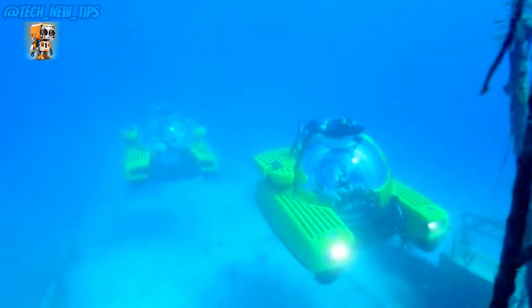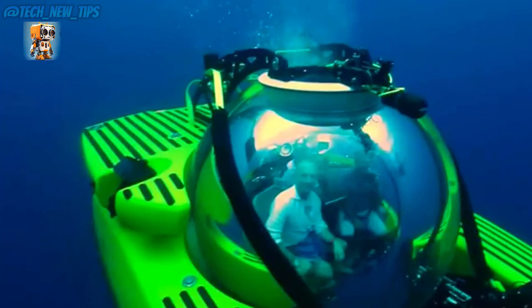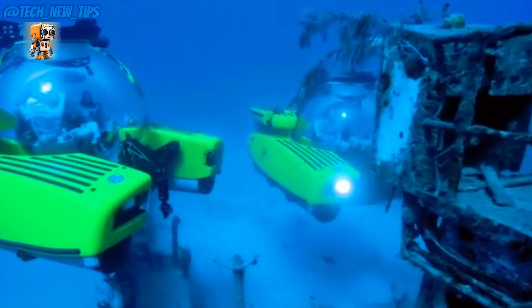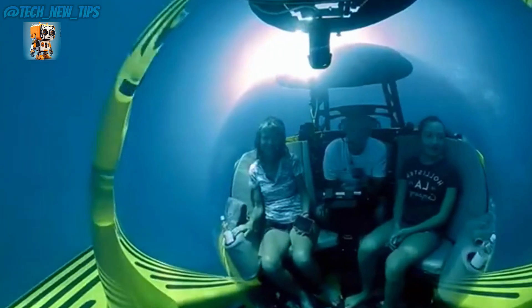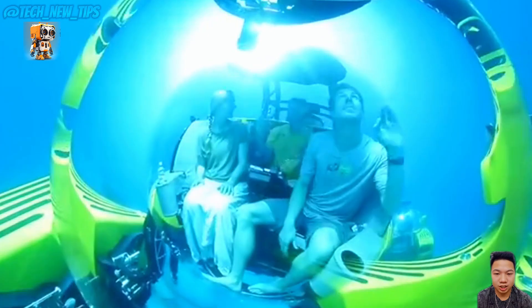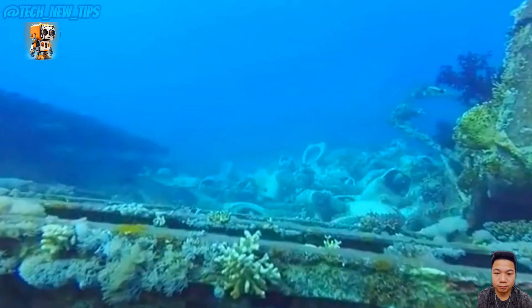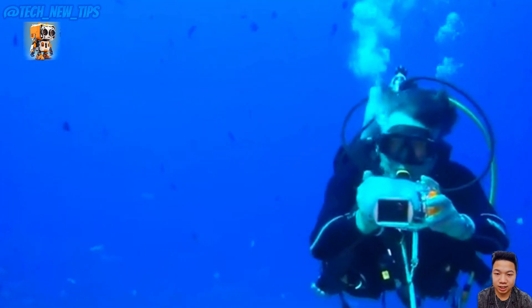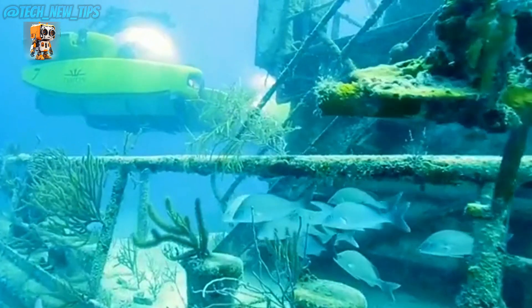Take a closer look. This futuristic marvel is not a sci-fi prop, but a groundbreaking private submarine called Trident, designed to take you to depths of 1,000 meters — it opens the door to a whole new underwater world waiting to be explored. For most of us, opportunities to dive into the mysteries of the deep sea are rare. Even professional divers are typically limited to depths of around 10 meters.